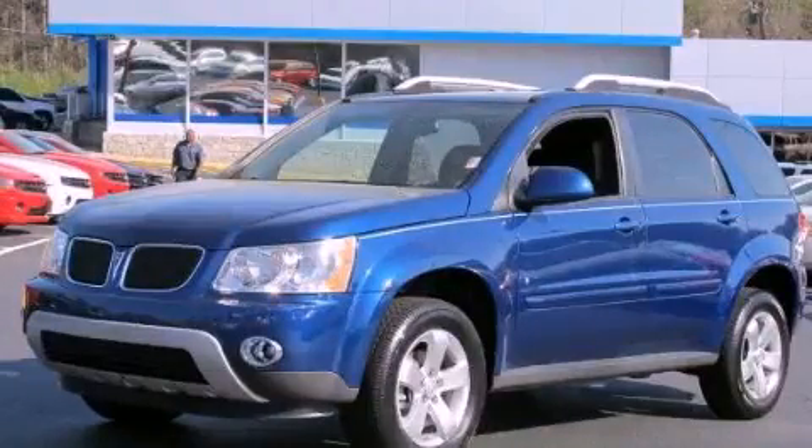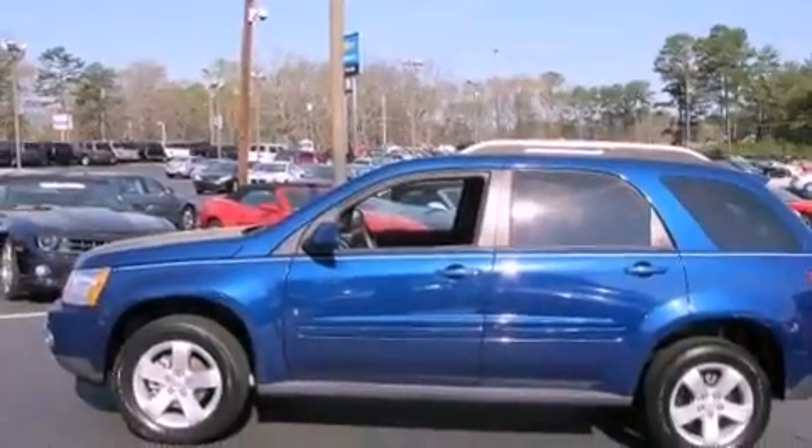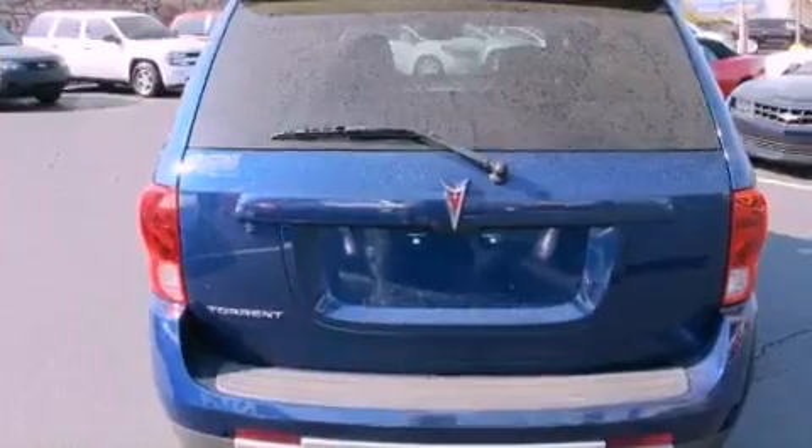This is a 2009 Pontiac Torrent, a great blend of utility, comfort, and style. There's a 3.4-liter six-cylinder engine and a five-speed automatic transmission.